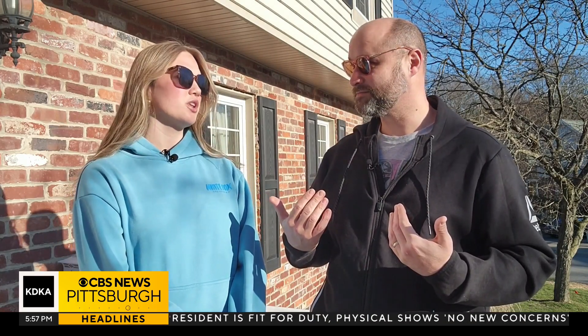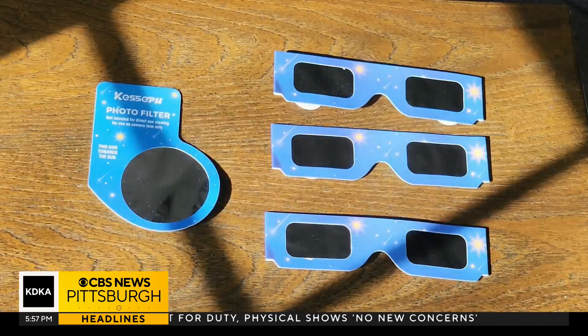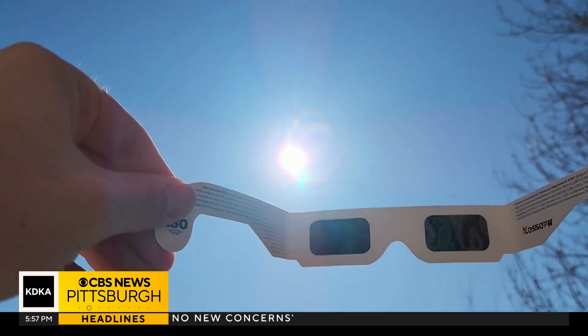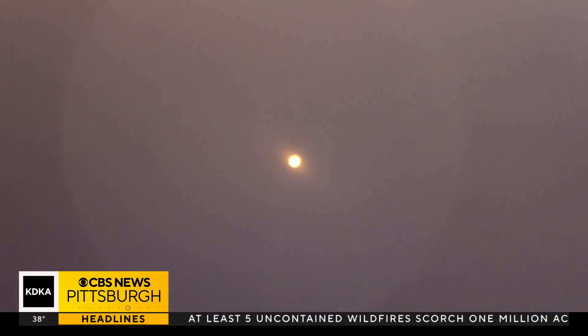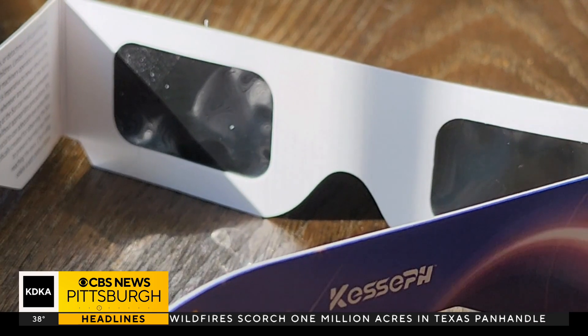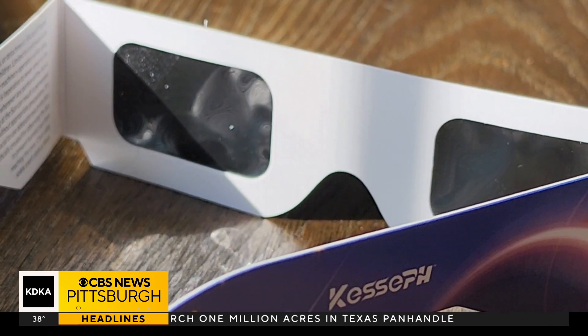Whose sunglasses are those? I couldn't find mine, so I'm using your mom's. Those are totally you. You'll want to use solar eclipse viewing glasses. These shade out everything so only the sun can be seen. As the eclipse occurs, you'll be able to clearly see it in these glasses. These can be found online, and they're relatively inexpensive if you buy them early enough.